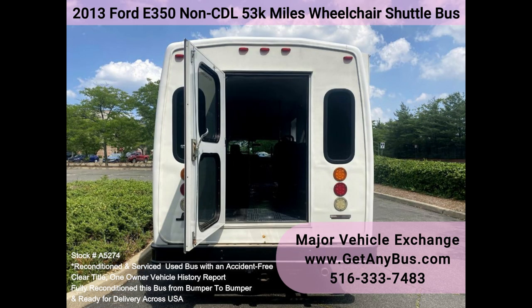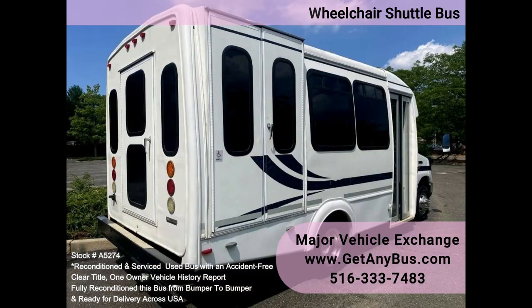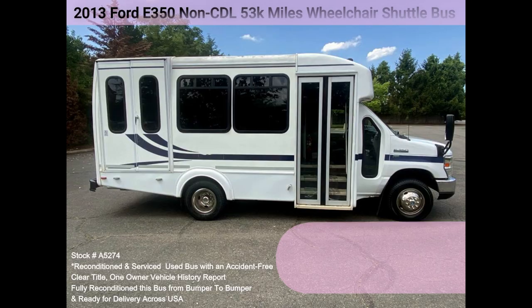One owner, accident-free, clean title. Vehicle history report inspections welcome. We have reconditioned this bus as needed and detailed it to give it an excellent appearance. The bus is in excellent condition, well cared for and serviced regularly. The bus was fully serviced and inspected as part of our reconditioning process, and any repairs were done as needed.